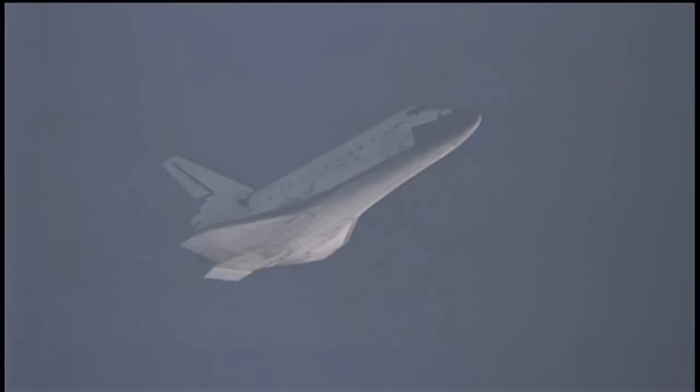Sonic booms announcing Discovery's arrival. It's now just 68 miles away from Kennedy Space Center, 27,000 feet in altitude, and traveling 530 miles per hour.